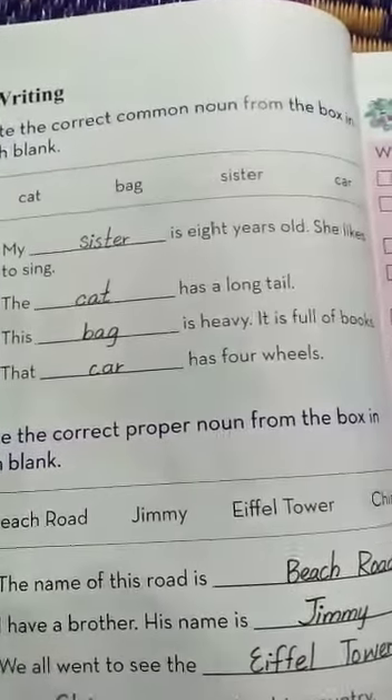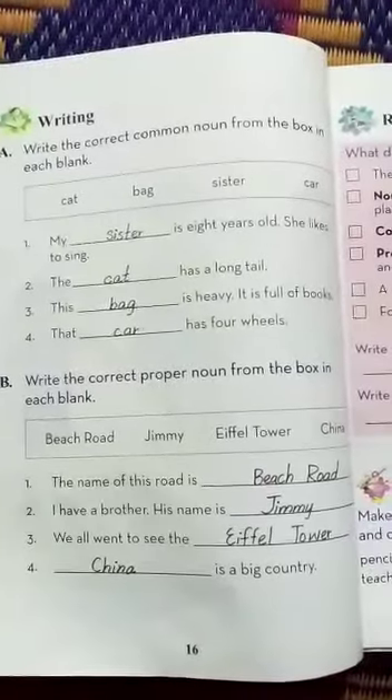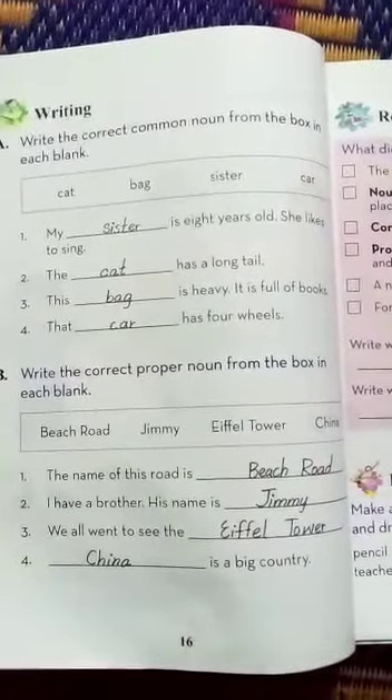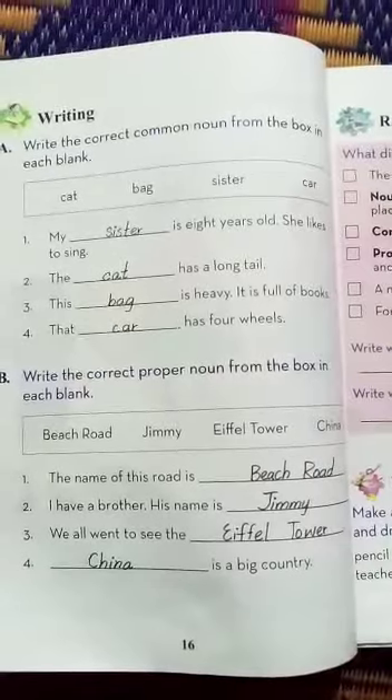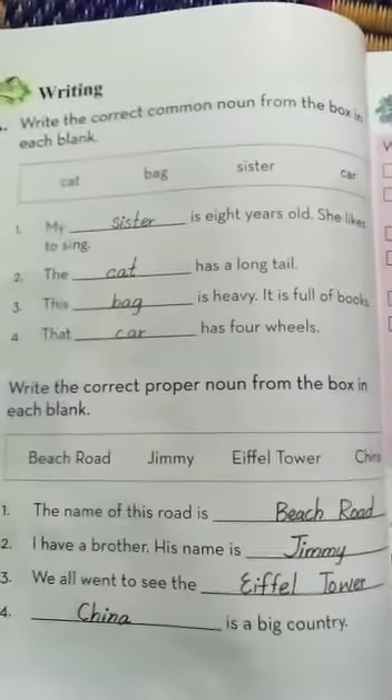Number 3: this dash is heavy — it is full of books. As you know, my dear class, in which thing do we keep our books and notebooks? Obviously, a bag. So number 3 is bag. This bag is heavy. It is full of books.